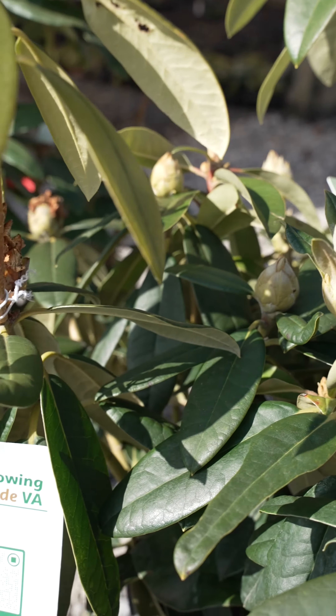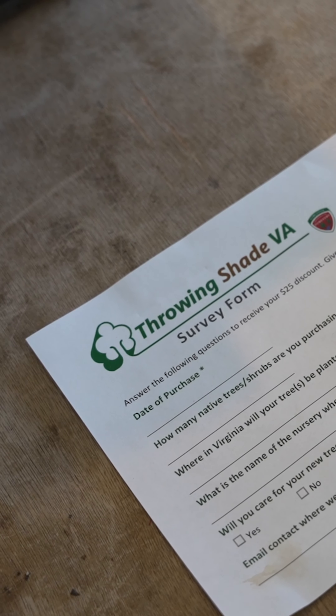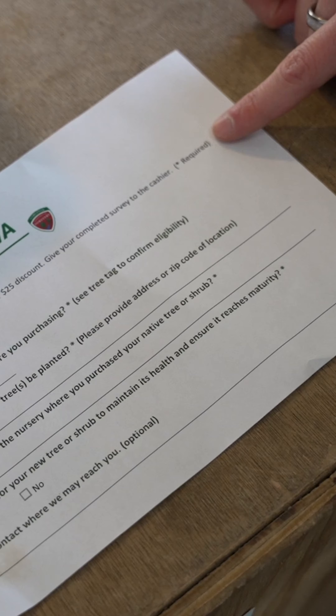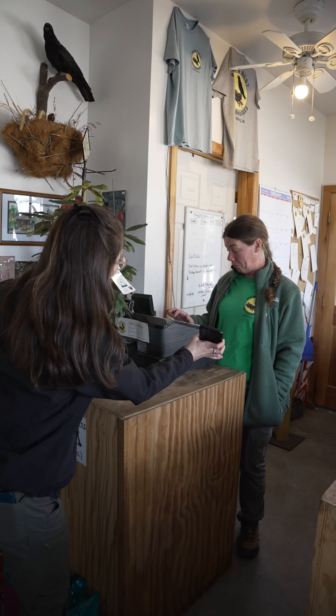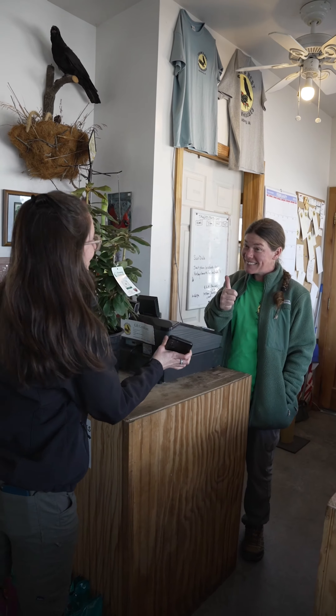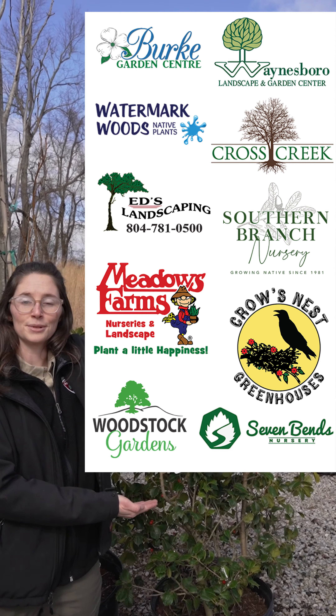You only need to enter this information once, regardless of how many plants you're purchasing. If you don't have a smartphone, you can complete a paper survey form. Show nursery staff that you've completed the survey in order to get the discount. Visit any of these participating nurseries to receive your discount.